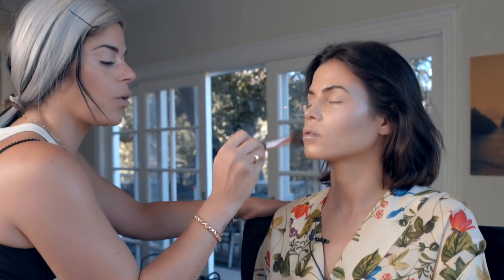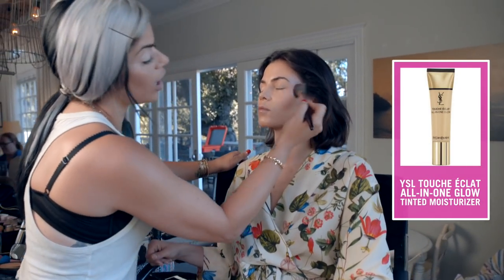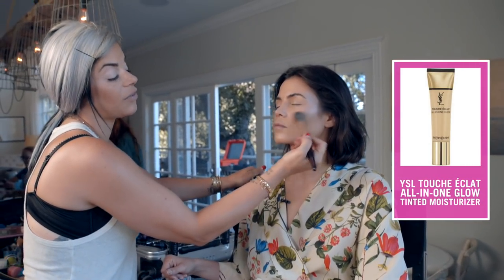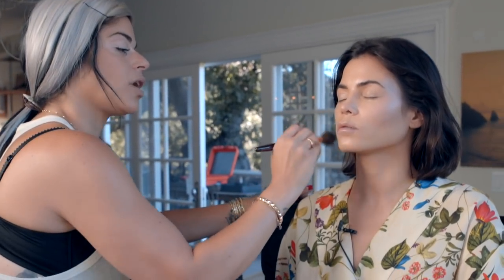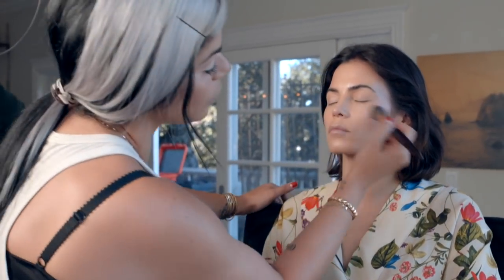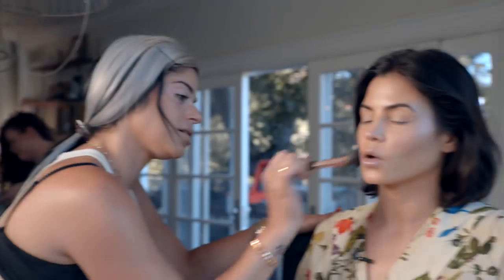So I started out with the YSL Touche Pot Tint — my favorite. When you want a little more coverage for an evening event, or when you're going to be photographed, it's good to have a little extra layer. But you don't want to just blob on a whole bunch, so if you go in thin layers it kind of just blends with the skin and it's a little softer. I started out with a tint and then put a light foundation over that.